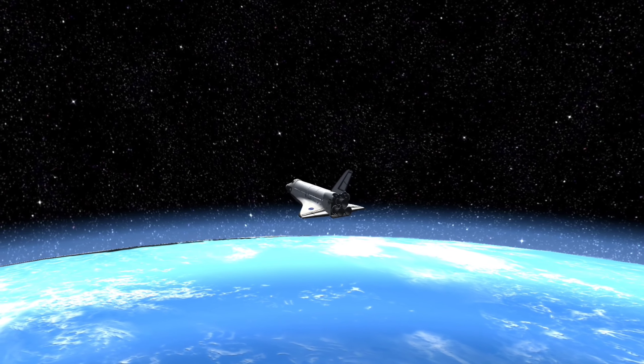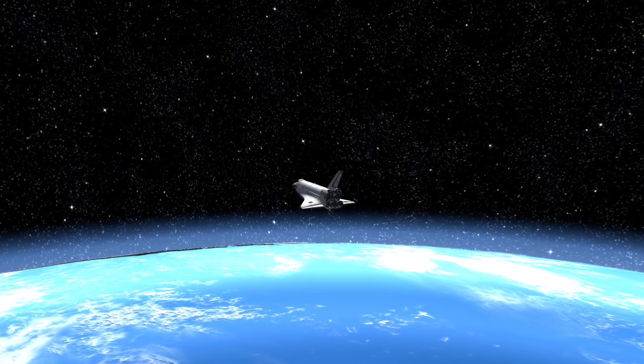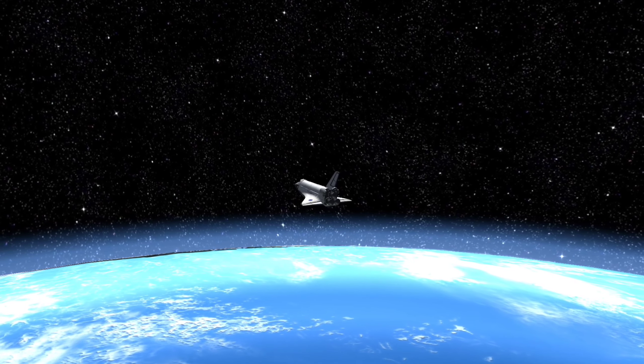With a maximum crew of 10, Endeavour covered nearly 200 million kilometers and completed 4,671 orbits around the Earth.